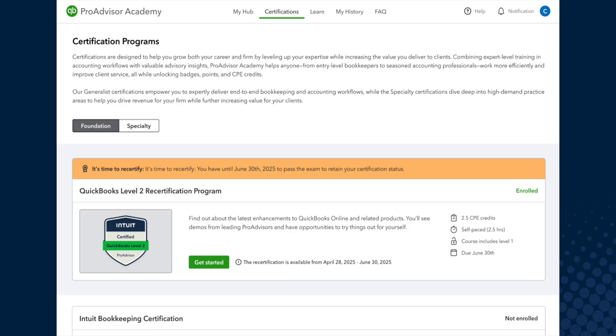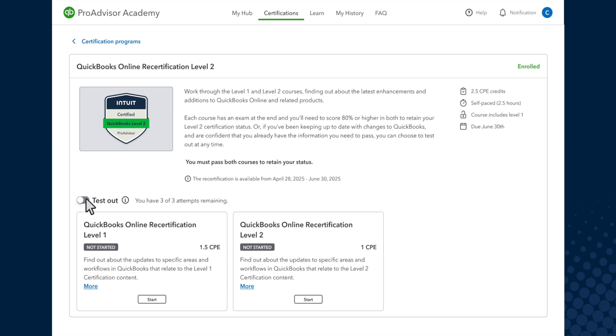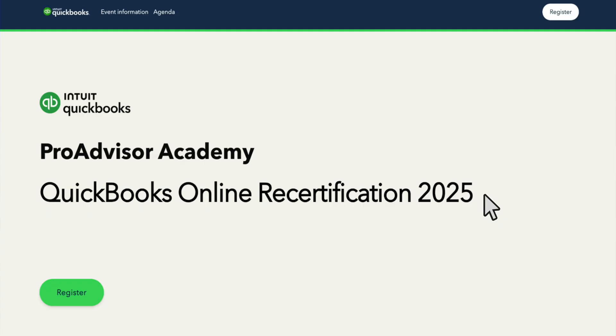Let's now take a look at the Level 2 program. This is only applicable to ProAdvisors who are Level 2 certified, formerly known as advanced. In the Level 2 program, you'll work through both the Level 1 and Level 2 courses, each of which ends with a short exam. You'll need to pass both exams with scores of 80% or higher to maintain your Level 2 status. You can attempt to test out at any time, and the test out exam is comprehensive and should be done in one sitting. You can also choose to prepare by joining the ProAdvisor team on a webinar, which will run bi-weekly during the recertification window.